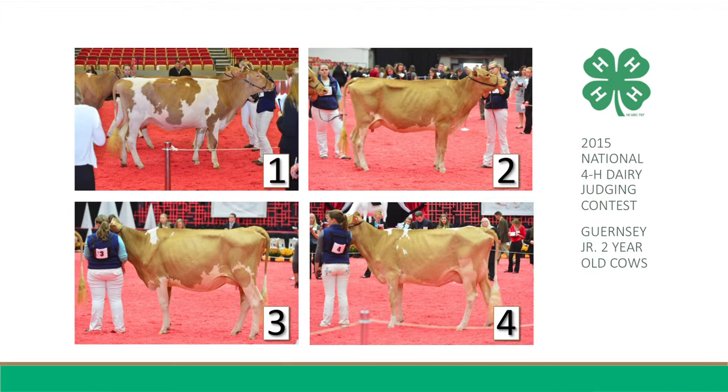Hi, I'm Jordan Seemers from Wisconsin, here to give you my reasons on placing this class of Guernsey Junior Two-Year-Olds 2-1-3-4. 2-1-3-4 is my placing for this class of Guernsey Junior Two-Year-Old cows.